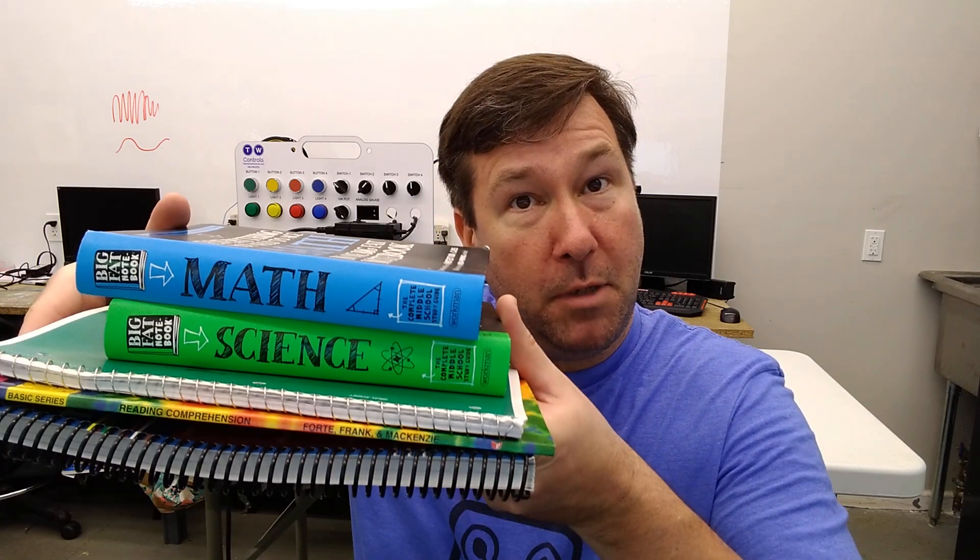Hi, this is Tim. With summer coming, I wanted to give you some ideas on how to keep your kids engaged in STEM. And being a tech company, I'm sure you're expecting a really high-tech solution from us, but I'm going to recommend some books.